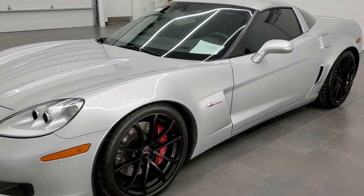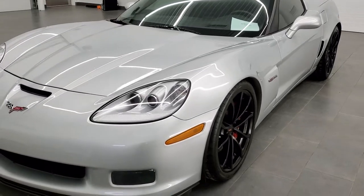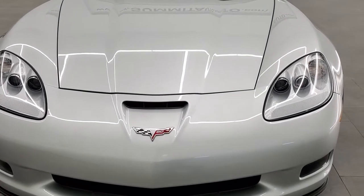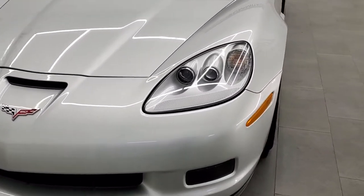All of our vehicles go through a 130-point inspection, get a fresh oil and filter change, and all the fluids get checked and topped off before being made available to our customers.